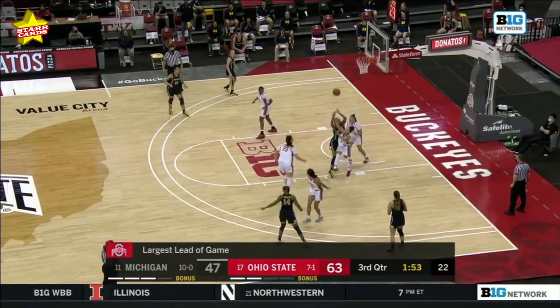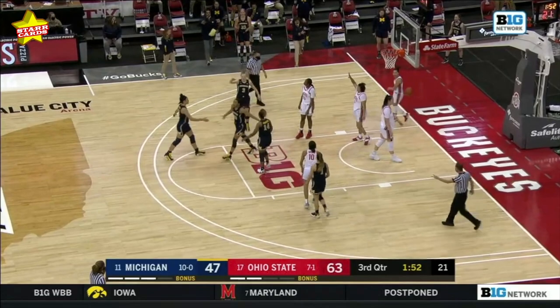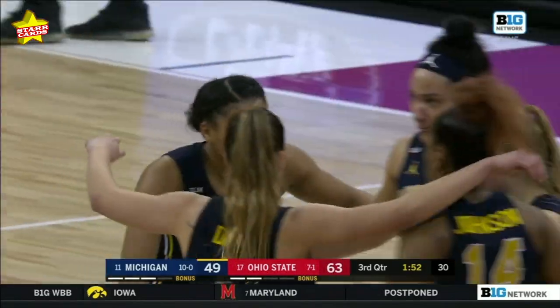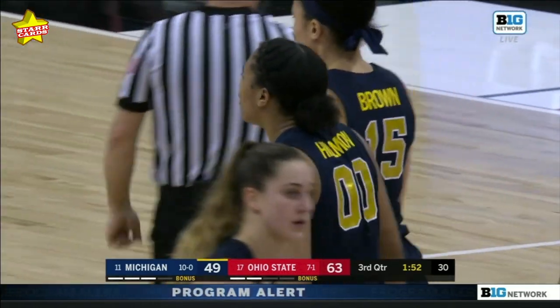For the Buckeyes, largest lead of the game here. Trying to feed Hillman, she muscles it in for another and-one. The strength that type of finish requires — you better get in the weight room if you want to finish like that, Hillman.